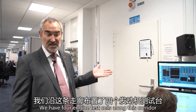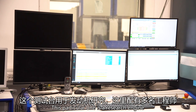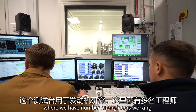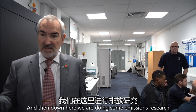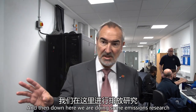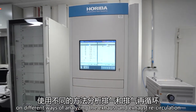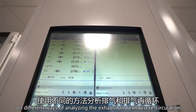We have four engine test cells along this corridor. This particular one is a research engine where we have a number of engineers working. This is hand control and down here we are doing some emissions research on different ways of analyzing the exhaust and exhaust recirculation.